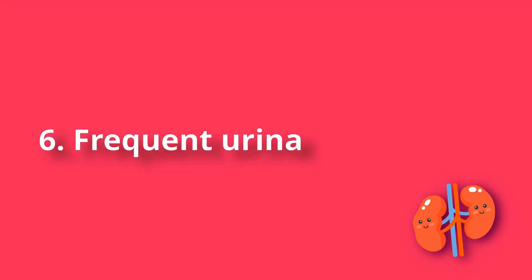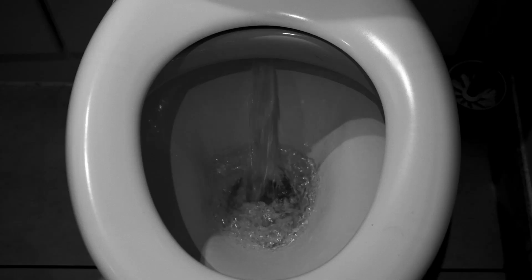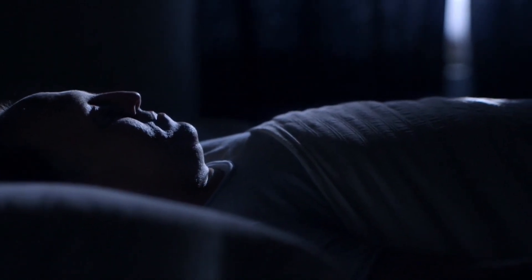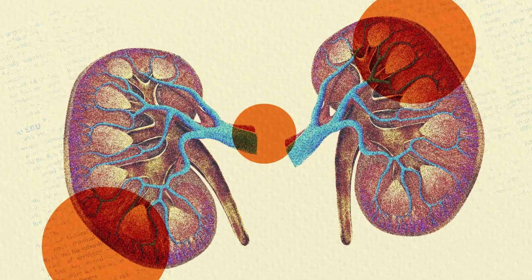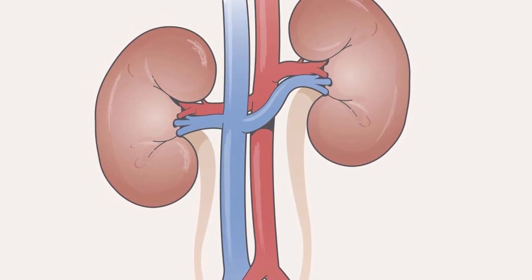Number 6: Frequent urination at night. The normal ratio of fluid excreted during the day versus night is 3 to 1 or 4 to 1 — the least urine is produced at night, from 3 to 6 am. Therefore, frequent urges to the toilet at night may indicate a problem with the kidneys, although men are often inclined to consider it a sign of beginning prostatitis.